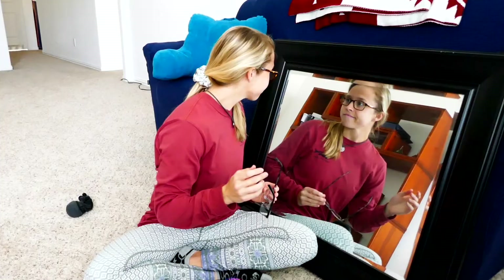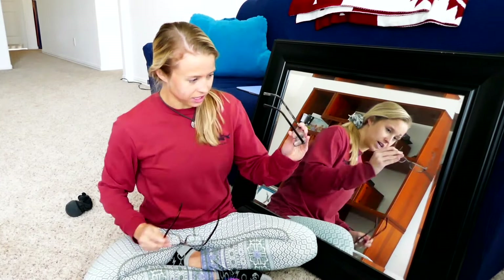I think I may go with the first pair — the Wilkie frames. I'll send all of these back and then place my order to get the prescription with blue blocker lenses, and I'll get them in the mail. I hope you enjoyed this video — if you did, please give it a thumbs up and don't forget to hit the subscribe button if you haven't already. Thank you so much for watching. Bye guys!